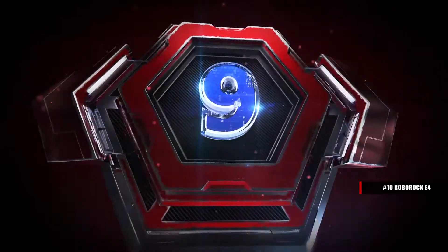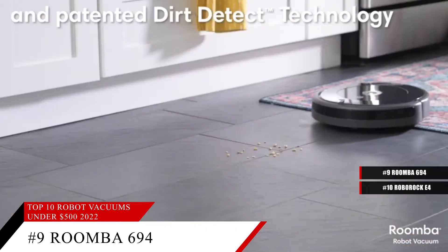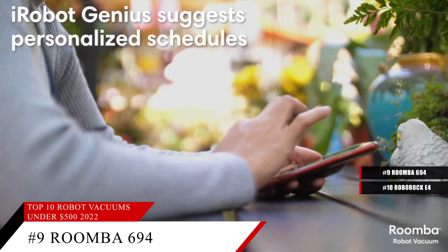Coming in at number 9, the iRobot Roomba 694. This robot vacuum cleaner comes with Wi-Fi connectivity which connects to a special app that lets you schedule and set up various settings on your robot vacuum cleaner.